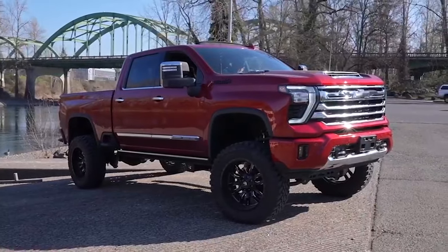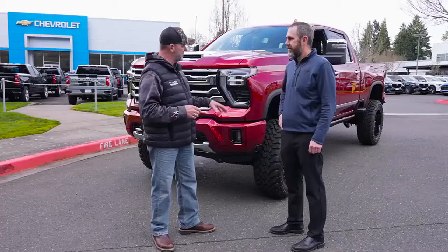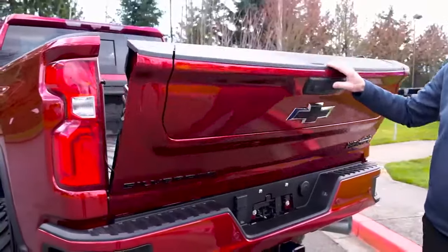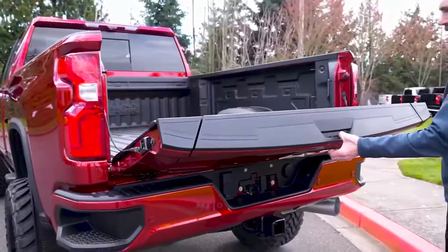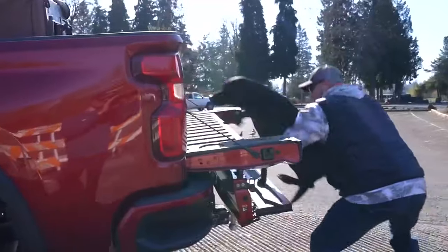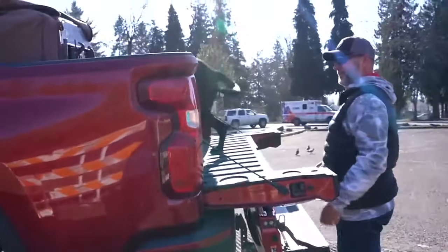There are some features we've got to highlight that I haven't had before, so let's work our way around. We'll get to what they call the multi-flex tailgate. We'll show the features of that and why it's an advantage, and for being a dog owner, my dog's going to love it.